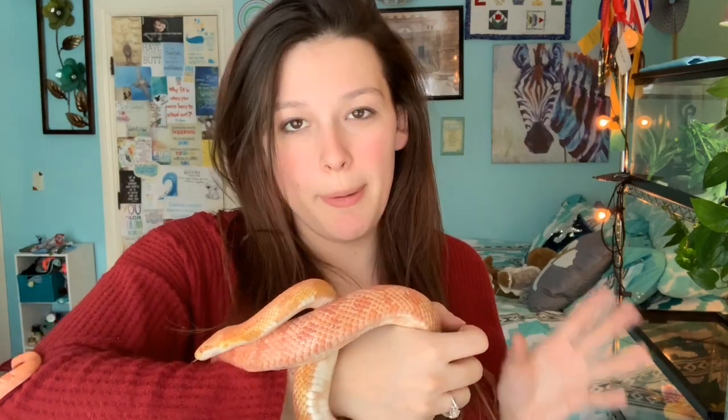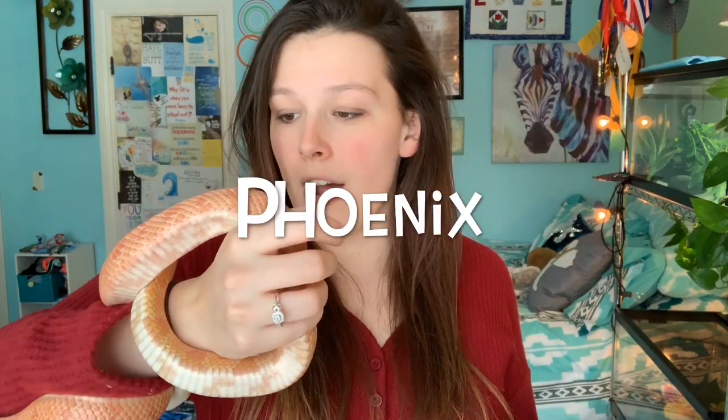First up is my three and a half year old Amel or Albino Corn Snake, Phoenix. They are albino because they lack melanin, and this leads them to being bright orange-ish, yellow, white, reds, and having these reddish eyes.